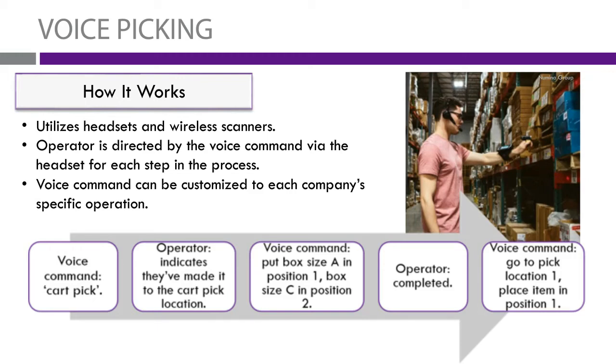Once the operator acknowledges where he'll be placing his picks on his cart, he'll let the system know he's ready to move to the picking process. The voice system will then pick the best path — the most efficient path — through the warehouse, sending him to each location and telling him how many of each item to pick, moving from location to location until he's finished the pick.